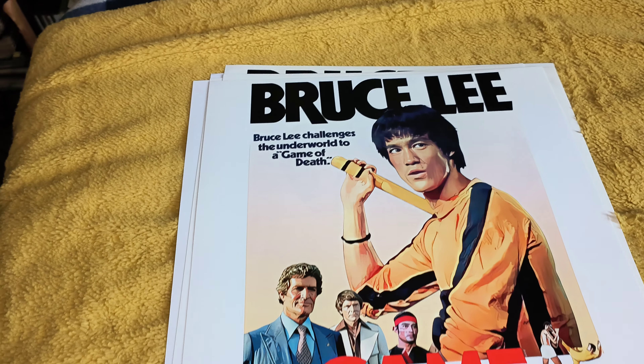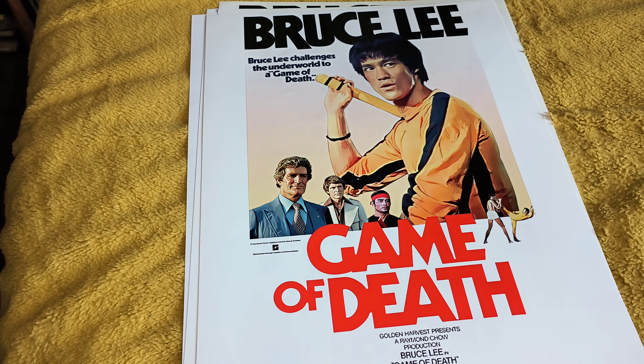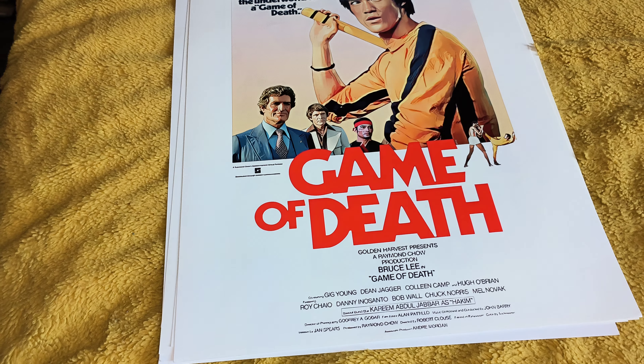Hello there, how you's doing yet again? New additions to my poster collection.